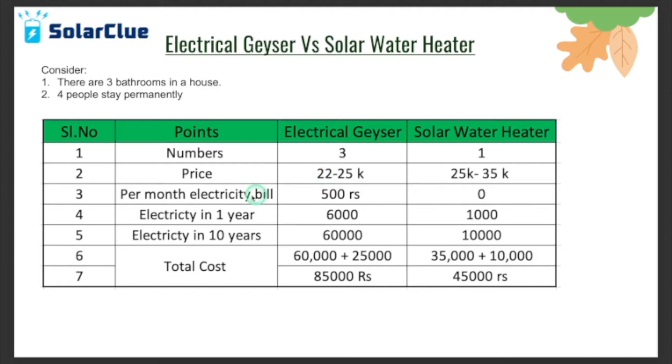With electrical geysers you will get an electricity bill of around 500 rupees per month on average, while with a solar water heater you will have no electricity bill. In one year that comes to 6,000 rupees for the electrical option. I've written 1,000 rupees for the solar side because around 40 to 50 days in a year the solar water heater doesn't perform naturally, so you use electrical backup. Over 10 years, that's 60,000 rupees vs. 10,000 rupees. Including the product cost over 10 years, the total is 85,000 for electrical and 45,000 for solar.